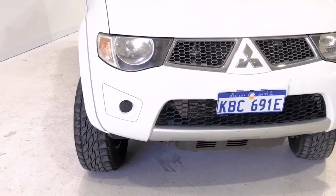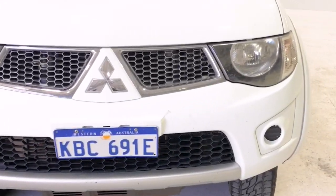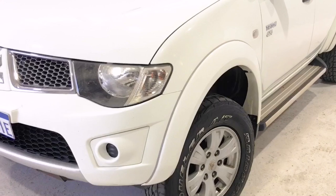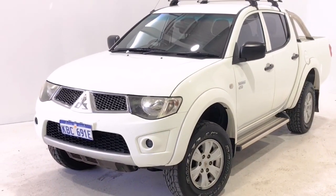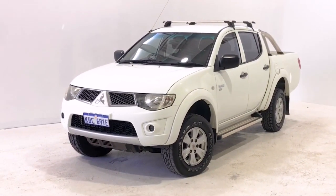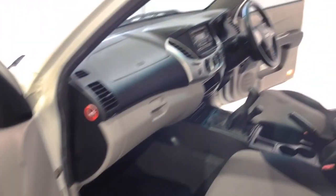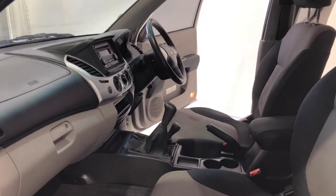Mitsubishi claims the Triton GLR uses 9.1 litres per 100 kilometres of diesel in the combined city and highway cycle, while putting out 242 grams of CO2. It has a 75-litre fuel tank, meaning it should be able to travel 824 kilometres per full tank.